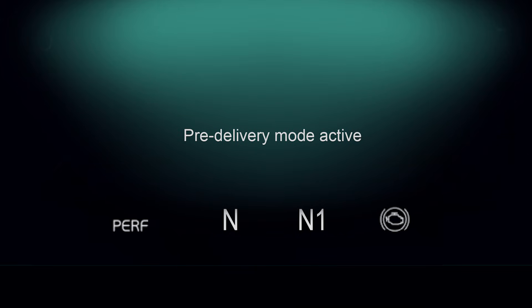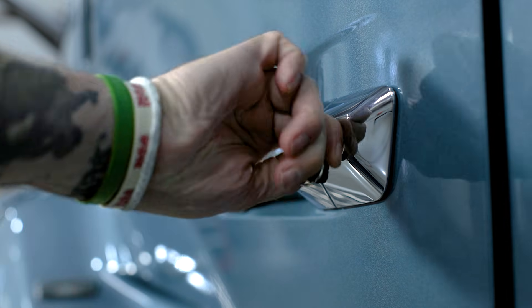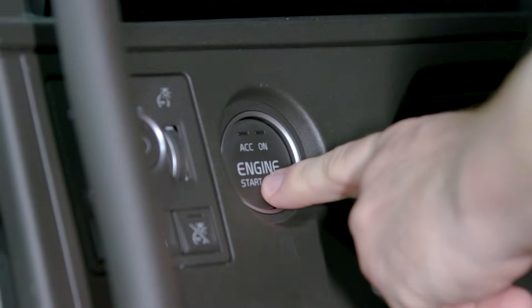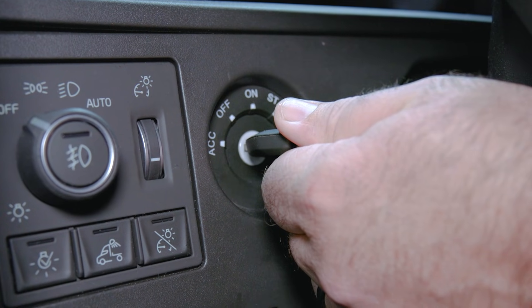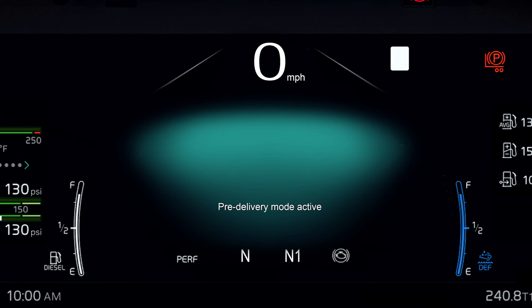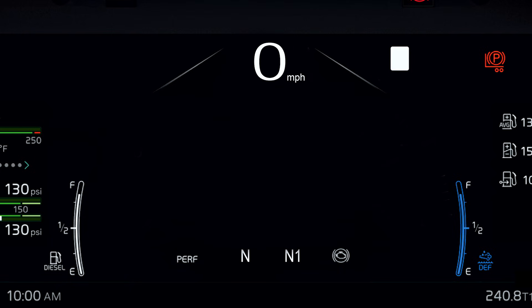You'll see pre-delivery mode in the cluster. Here's how to disable it. Unlock the driver's door manually with the key. To enter accessory mode on trucks with the start-stop button, tap the start without pressing the brake. On keyed trucks, turn counterclockwise to accessory or ACC. Press and hold the hazard button for about five to ten seconds. The pre-delivery mode message will disappear — that's your only confirmation.